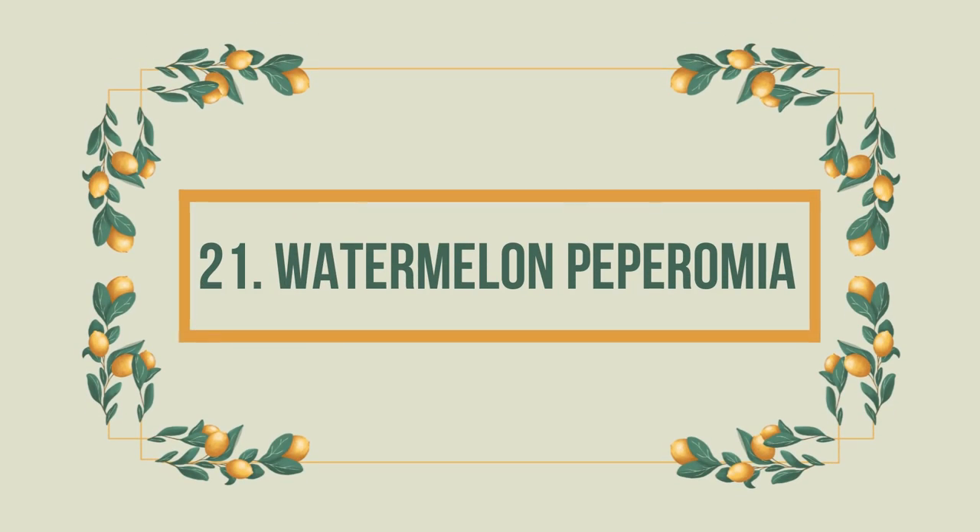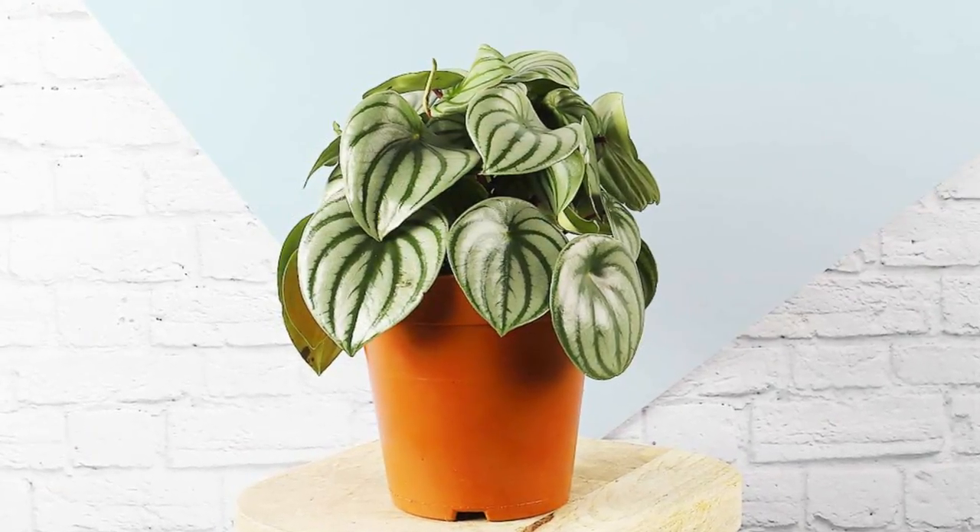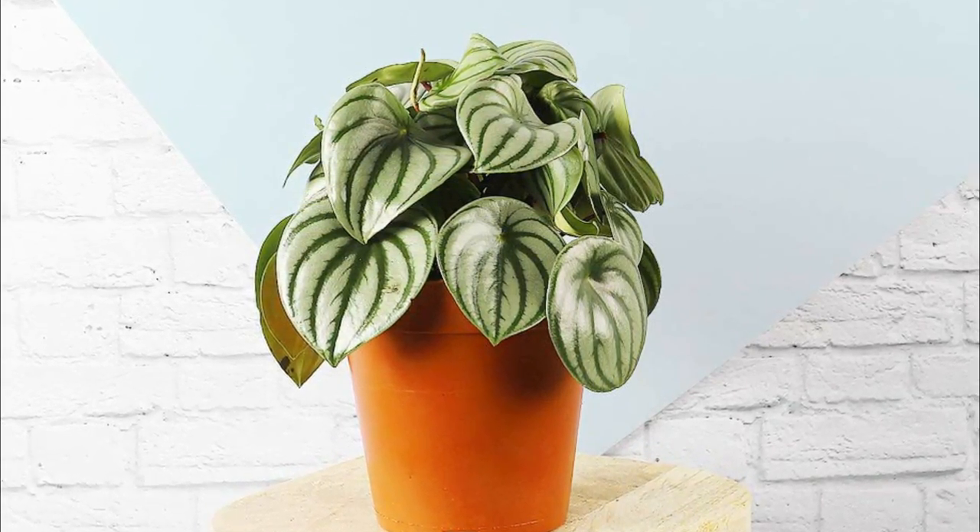Number 21: Watermelon Peperomia. This plant gets the most love for its beautiful, watermelon-like foliage. It is safe around pets and can be kept out of direct sunlight.